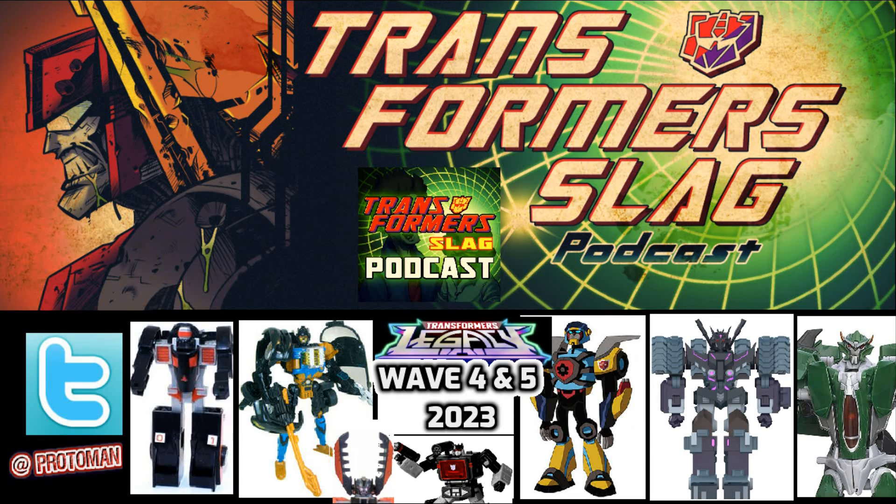We also got two Dinobots in the Core Class: a Core Class Slug and a Core Class Sludge. I guess they're building up a little micro Dinobot army, so our Core Class Shockwave that we're going to be getting in the future is going to have someone to fight. Chances are these guys are also going to come with accessories and weapons to build up with that Shockwave and probably the Sound Blaster. It should be interesting to see what they do with those.